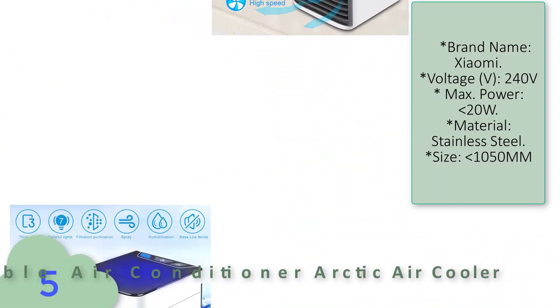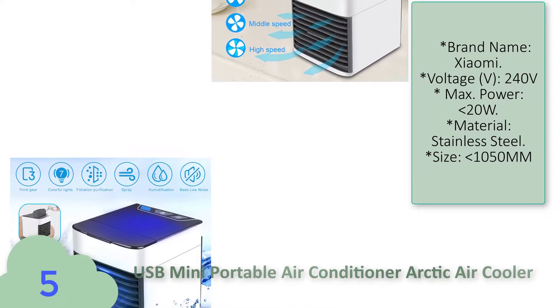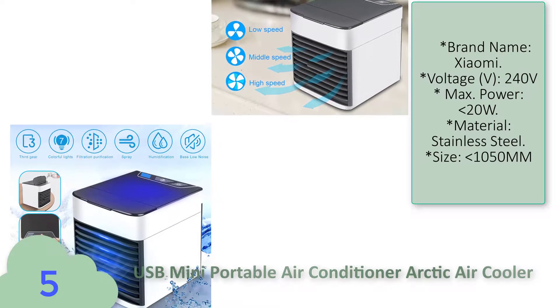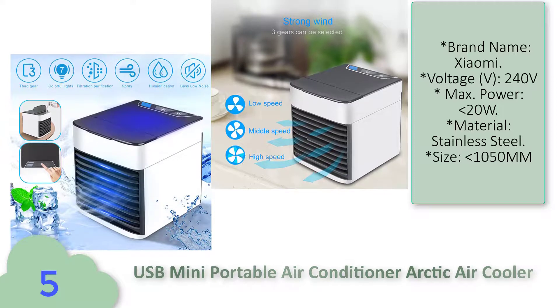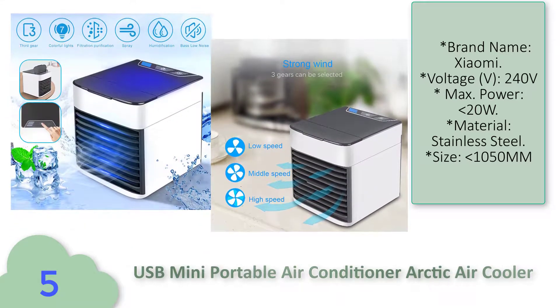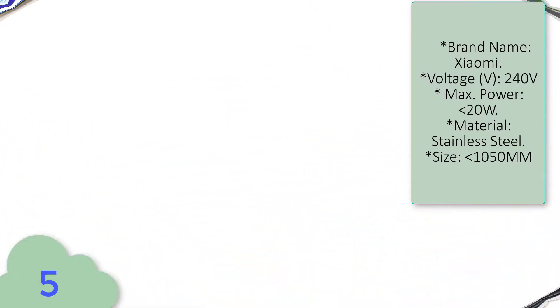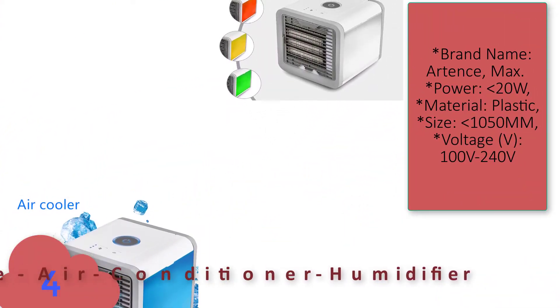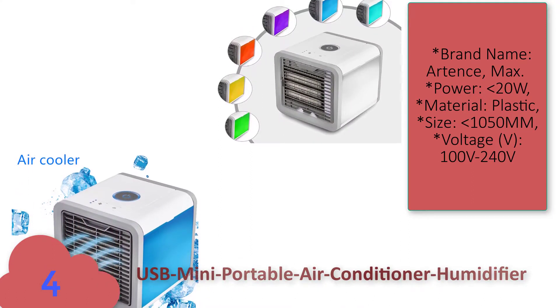Number five: USB mini portable air conditioner Arctic Air Cooler. Features and specifications — brand name: Xiaomi, voltage: 240 volt, maximum power: less than 20 watt, material: stainless steel, size: less than 1050 millimeter.